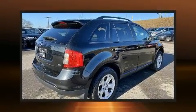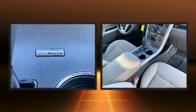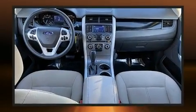Take command of the road in the 2014 Ford Edge. Under the hood, you'll find a six-cylinder engine with more than 270 horsepower. And for added security, Dynamic Stability Control supplements the drivetrain.